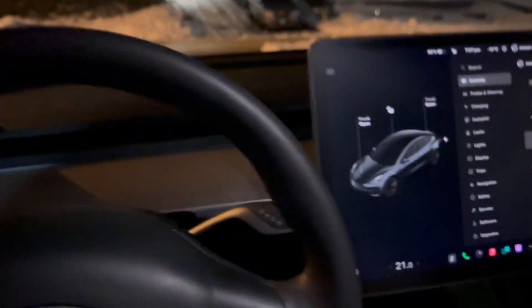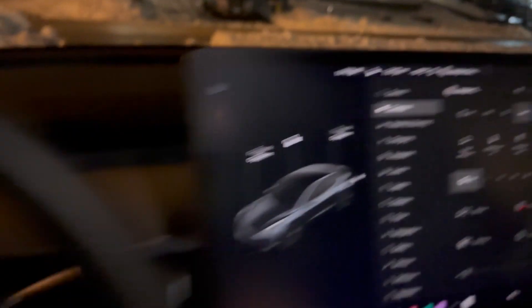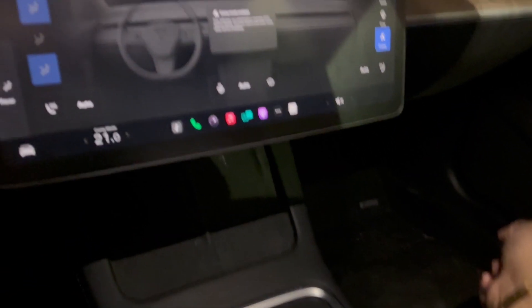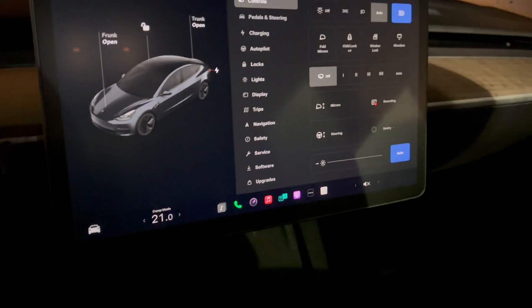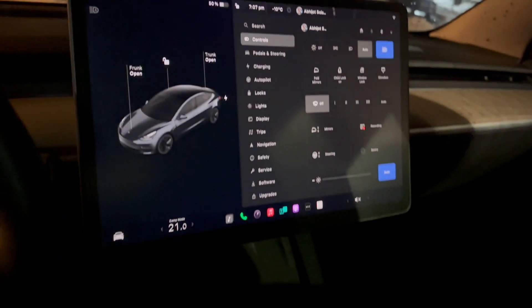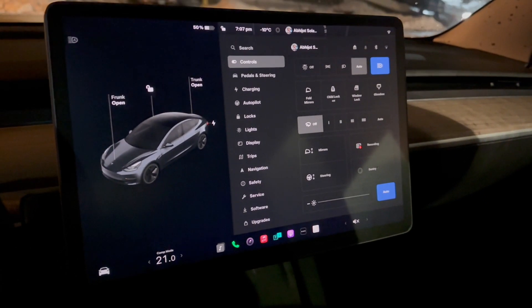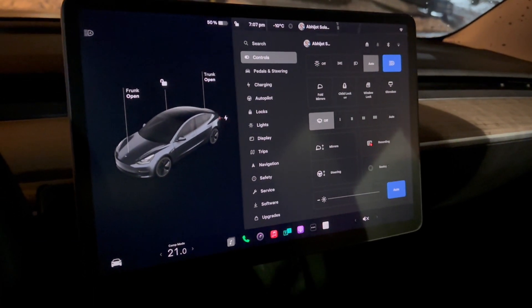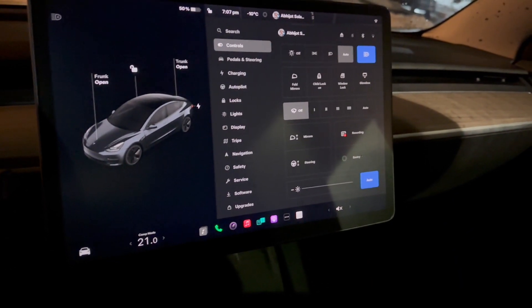Now in the 2022 Model 3 rear-wheel drive with heat pump. The car seems to think it's negative 10 degrees Celsius — maybe because it's sitting on a pile of snow. Turning on camp mode: it will turn the lights off and conserve every bit of juice, including the rear lights. Both cars are at 50 percent and we'll leave them overnight for 12 to 13 hours. I just want to know which car will consume the least amount of energy.